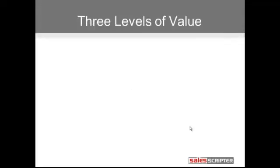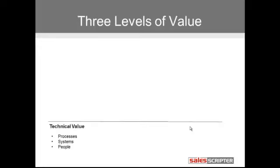We actually divide value into three levels in order for you to get even more granular with your messaging. We start with technical value, and this is driving improvements at the lowest level. It doesn't have to necessarily be technology — it's just what are the processes that you help to improve. You can take the most commoditized or everyday product and most often they will improve some sort of process.